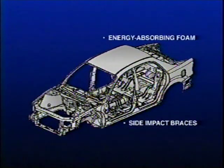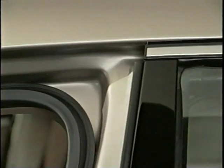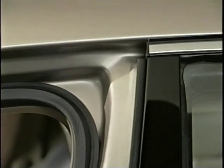Steel side impact braces in B pillars and energy-absorbing foam on rear quarter panels help create a more rigid and safe protective shield for occupants. Door pillars are roll-formed to create a stronger, safer component. This innovative design technology creates highly accurate door fits and sealing surfaces.